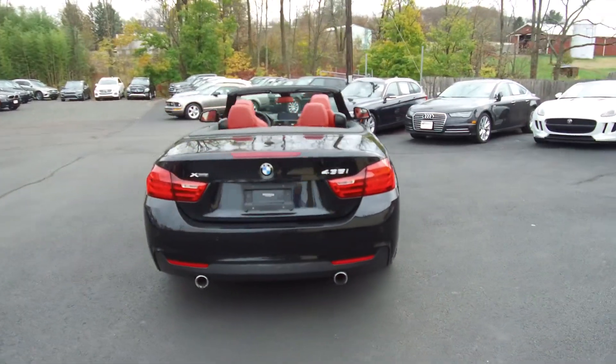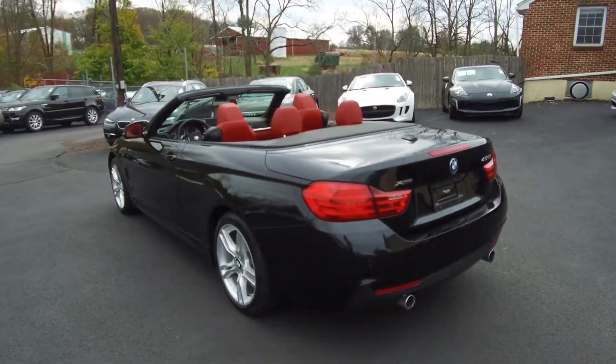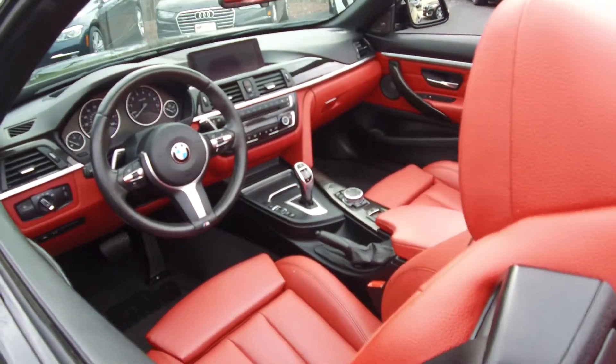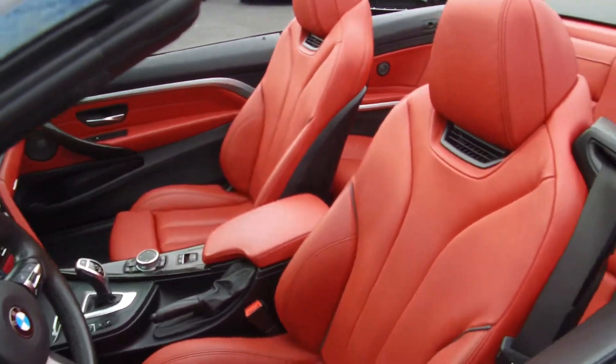A couple of features of this one include blind spot monitoring, heads-up display, Harman Kardon sound system, navigation, backup camera. This particular one has heated seats, heated steering wheel, and the seats have a heated neck scarf.